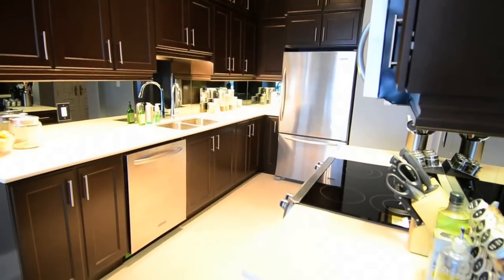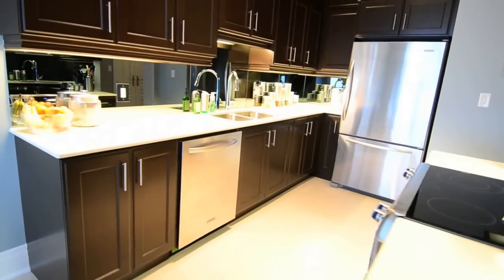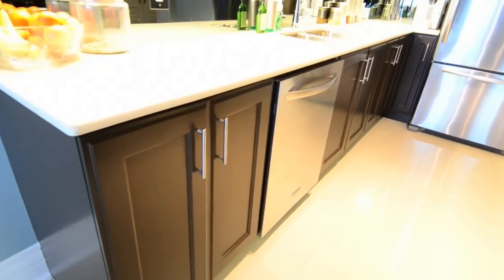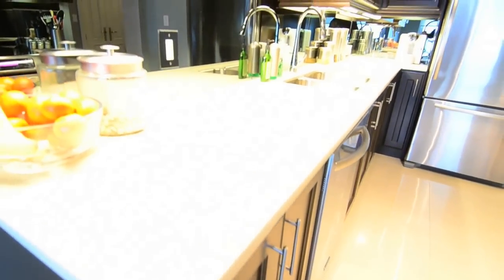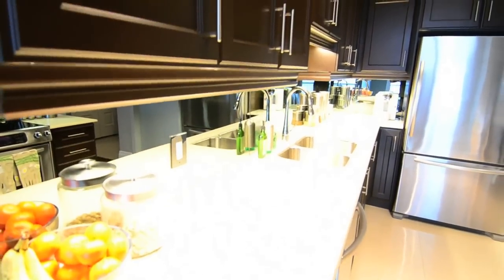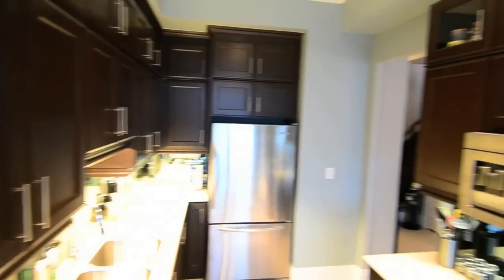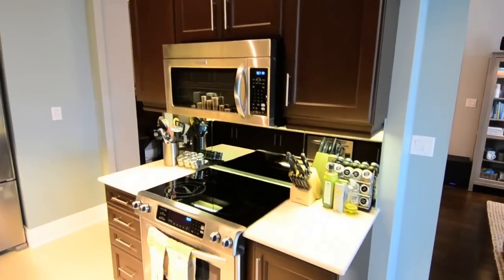Modern and elegant, the kitchen's dark-coloured cabinetry is accentuated by Caesarstone quartz countertops with bullnose edging, mirrored glass backsplash, stainless steel double bowl sink, and stainless steel appliances including smooth-top self-cleaning stove, fridge with bottom-mount freezer, dishwasher, and over-the-range built-in microwave.